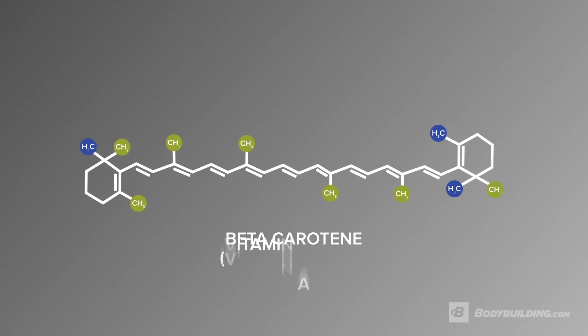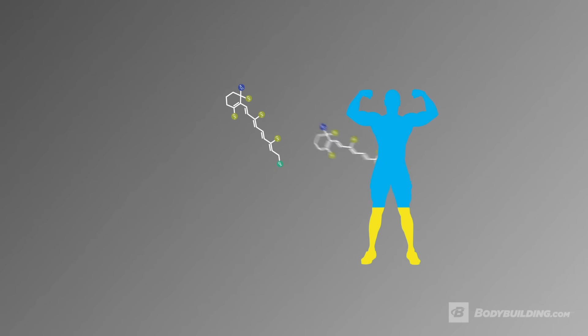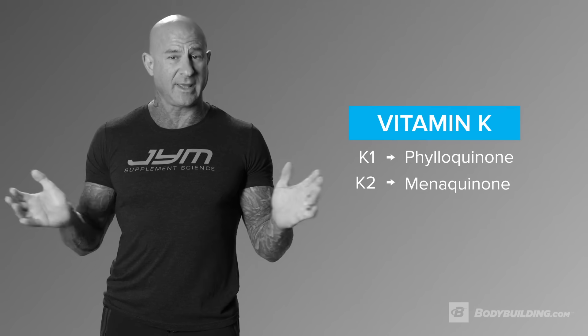A second ingredient to check the form of in your multivitamin is vitamin A. Vitamin A should be in the form of beta-carotene, which prevents any toxicity with vitamin A. Vitamin A can be very toxic in just the plain vitamin A form and can increase toxicity in the body. The beta-carotene form prevents toxicity and only provides you the amount of vitamin A your body needs. A third vitamin often in poor form in multivitamins is vitamin K — make sure it contains both K-1 and K-2.